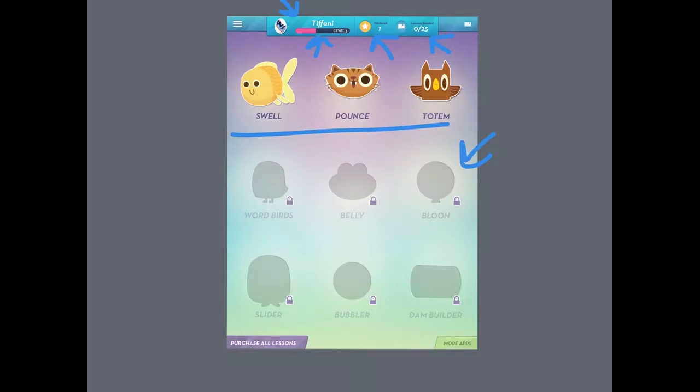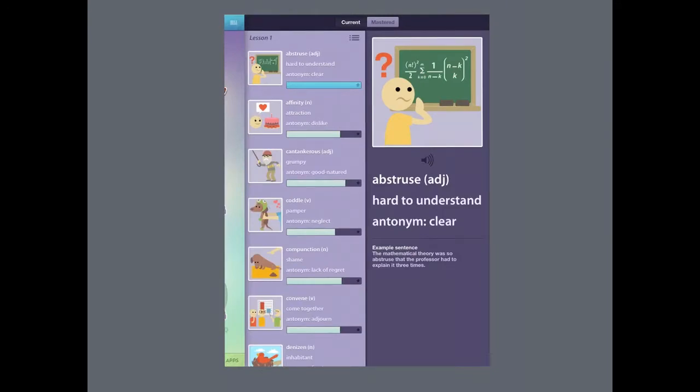I have unlocked Totem, so when you first get into it, you will not have this game. The first thing I recommend doing once you get into the app is clicking on this symbol in the top right corner. This takes you to the words you'll need to know for the lesson. Once you've clicked on that icon, which has now moved to the top left corner, you can see all the words in your current lesson. Right now I'm on lesson one, and my first word is abstruse. Here you can see the word, the part of speech, the definition, an antonym, and an example sentence. You can also hear the words spoken, and you'll learn to associate this picture with the word.